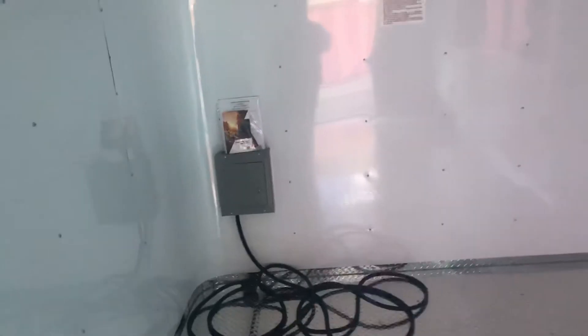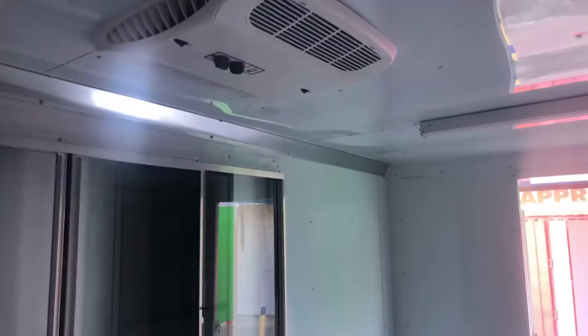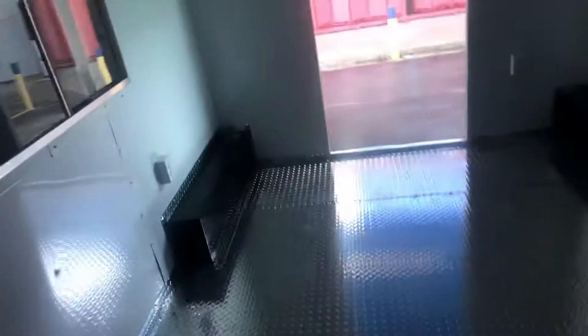Inside, it's got the ATP steel flooring as you can see here. There's your 50-amp box panel, and some of your 15-amp plugs — you have four on the inside and two on the outside. You've got your 4-foot LED strip light, the AC/heat unit, and there's your serving window. Overall, a really nice trailer.